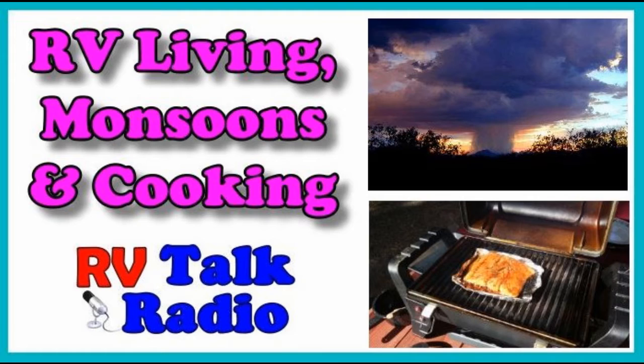Well hello everyone and welcome to RV Talk Radio, where we talk about RV travel, RV living, and RV lifestyles. So grab yourself a cup of coffee or a cup of tea, relax, and let's talk about RVs.